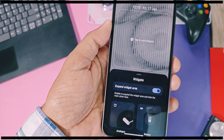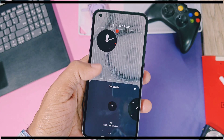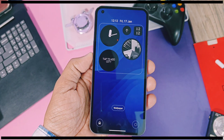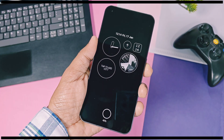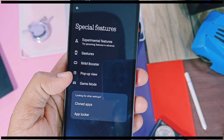You can now add multiple widgets based on their size, which is a pretty cool feature. You can also customize the lock screen via the home screen customization shortcut. The new widgets look very cool on the lock screen and on the always-on display.